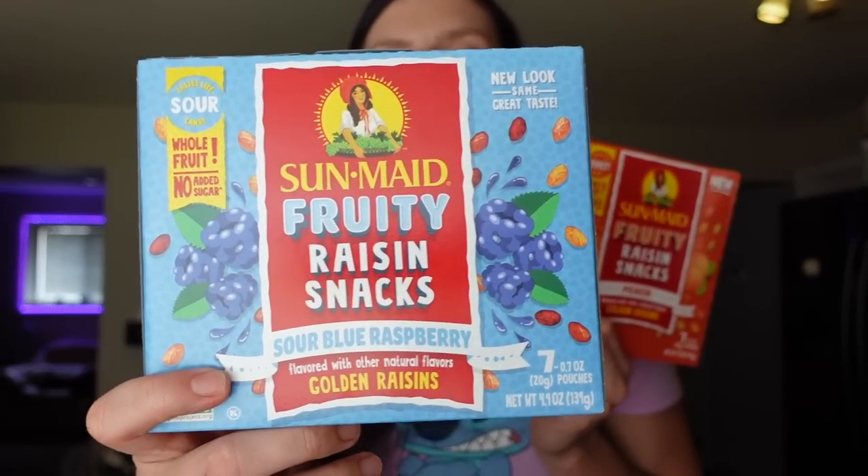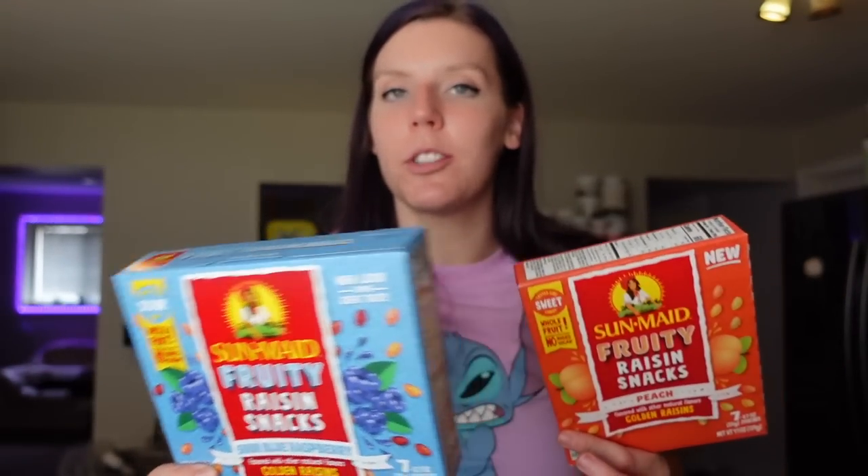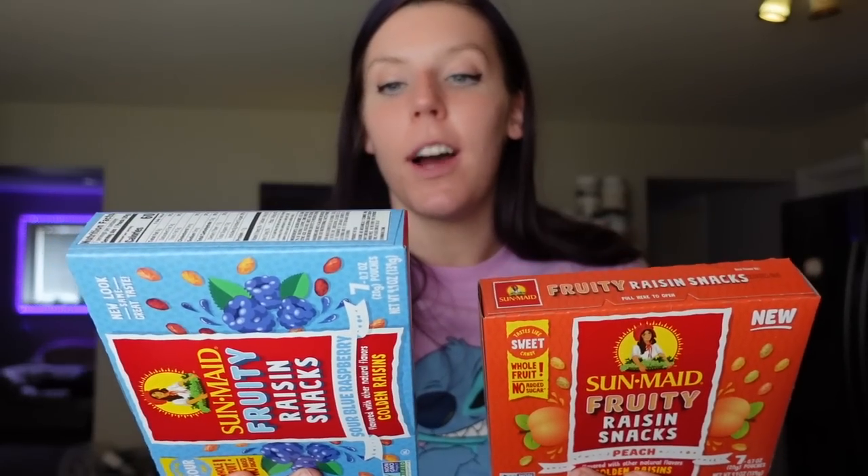The last thing we got is Sun-Maid fruity raisin snacks. The peach flavor tastes like peach rings, and the blue raspberry is my favorite — it's sour and tastes just like a blue raspberry Jolly Rancher. Two points for one pouch, 60 calories, 15 carbs. These are a great option when I want gummy candy late at night. They're pretty hard to find but Meijer had them stocked up today so I got a couple of boxes. That wraps up everything from our grocery haul! I'm excited to try the protein lemonade soon. Hope you found this helpful — give it a like and subscribe, and we'll see you next time!